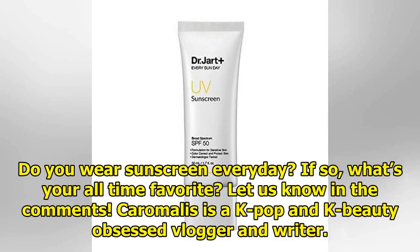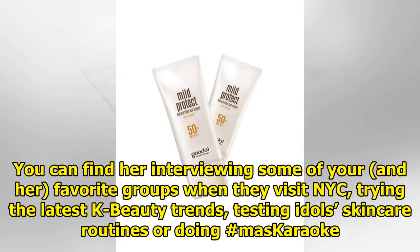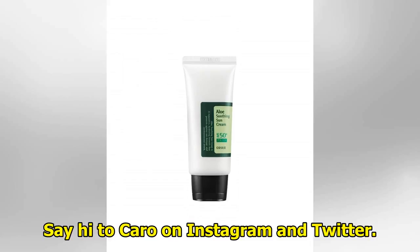Do you wear sunscreen every day? If so, what's your all-time favorite? Let us know in the comments. Cara Marlies is a K-pop and K-beauty-obsessed vlogger and writer. You can find her interviewing some of your — and her — favorite groups when they visit NYC, trying the latest K-beauty trends, testing idols' skincare routines, and more. Say hi to Cara on Instagram.